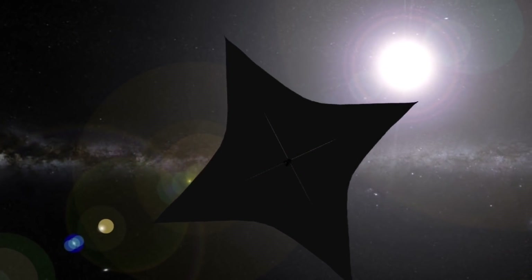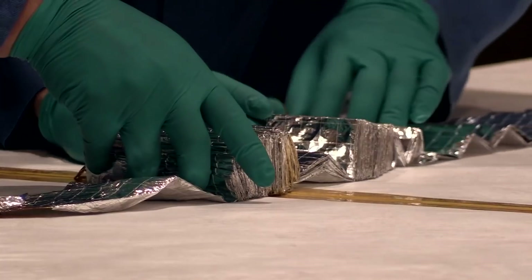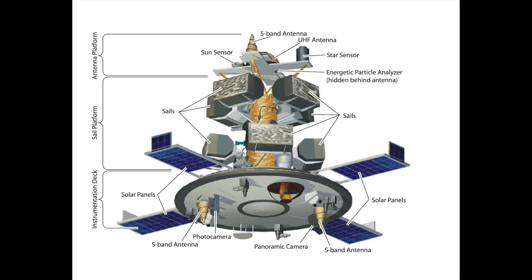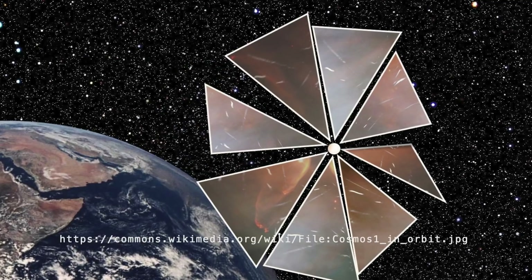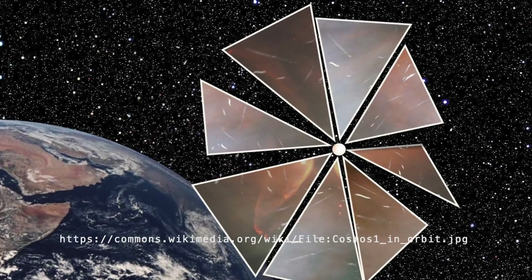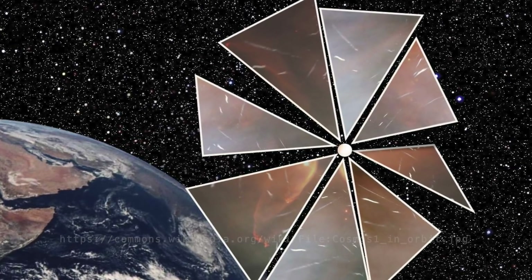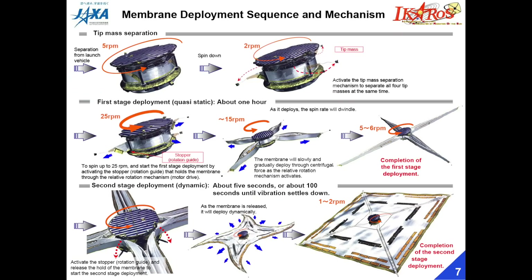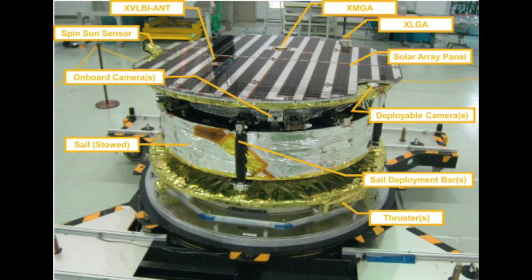LightSail-2 is actually the third attempt at a solar sail by the Planetary Society. In the 1990s, they started developing something called Cosmos-1. They had an opportunity to launch a payload on board a submarine-launched ballistic missile that had been demilitarized, but unfortunately the Volna missile failed after 82 seconds and the mission never made it to space. The first solar sail mission to successfully launch to space was IKAROS — the Interplanetary Kite-craft Accelerated by Radiation of the Sun — launched in May 2010 by the Japanese space agency JAXA as part of a larger mission to fly past Venus. It had instruments to measure things like gamma-ray polarization, it demonstrated thrust, but because the spacecraft was quite heavy compared to the size of the sail, it was just enough to demonstrate the concept worked.